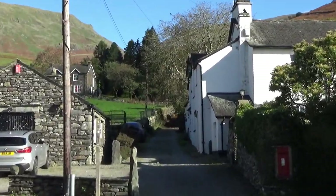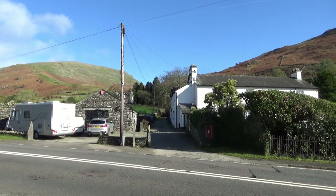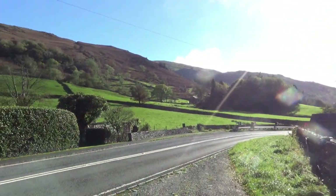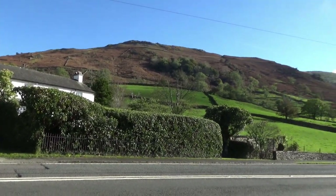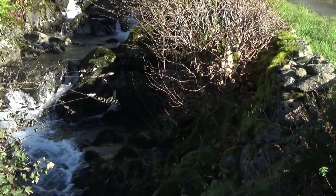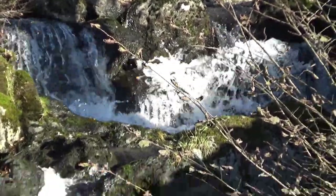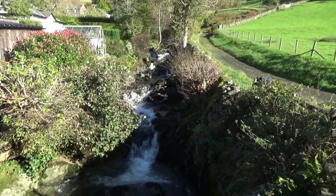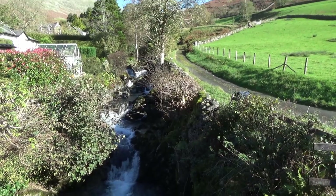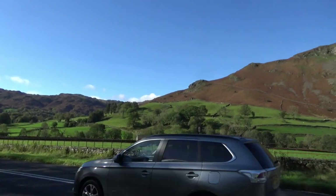Up here goes up to Helvellyn, which I think is the second or third highest mountain in England. This takes us back down to the pub and we've got to get across this busy road — I'm going to stop filming until we cross. You know me, I love a waterfall, and I know this is only a small one — well, it's more of a beck really than a waterfall, right in the middle of the road.